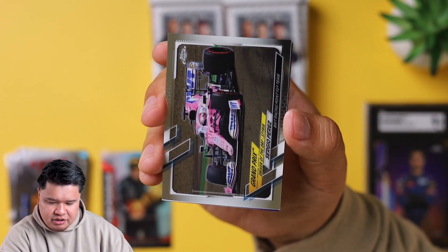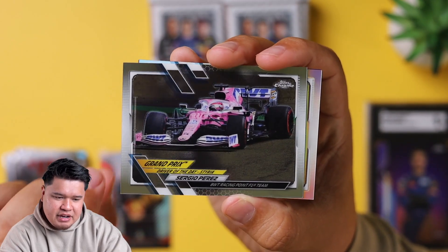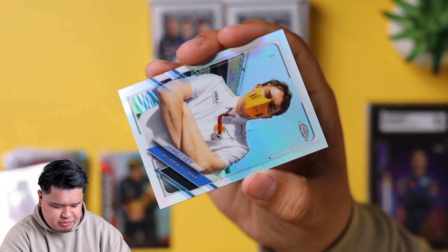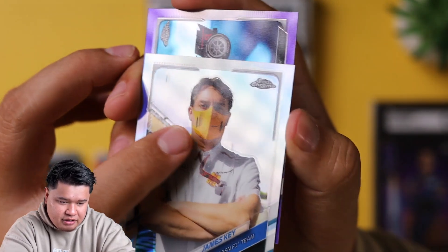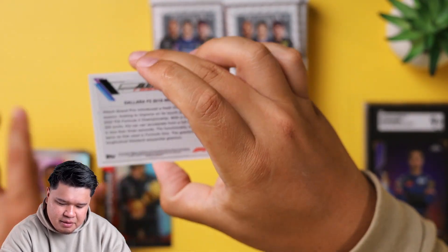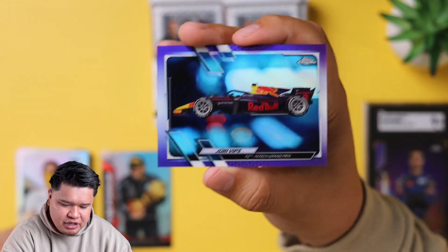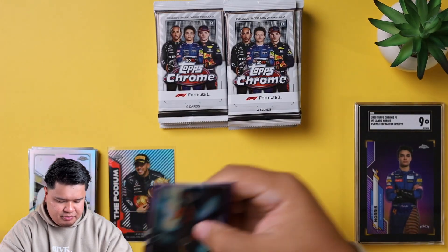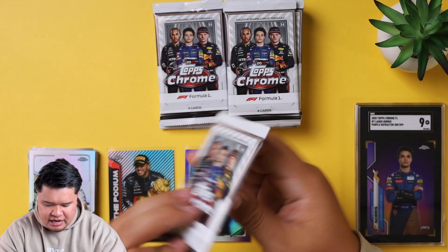We got Daniel Ricciardo, Driver of the Day. This was when we had Racing Point as a team in F1 - you guys remember the pink cards, Sergio Perez before he was on Red Bull. And then we have a refractor of James Key and there's a big print line there along his face. And this might be a purple numbered out of 399 - it's F2, but still a really nice card. Any numbered cards I want to sleeve.